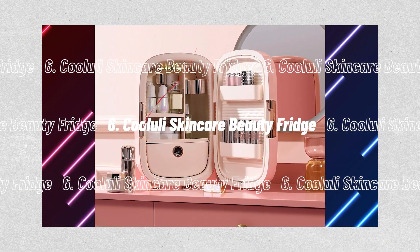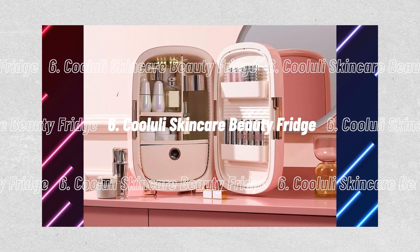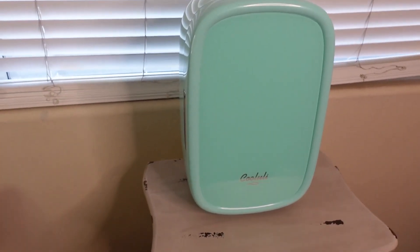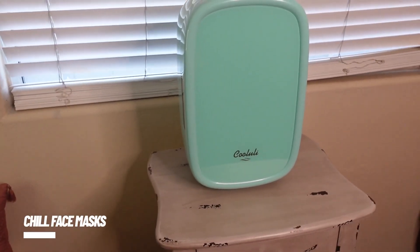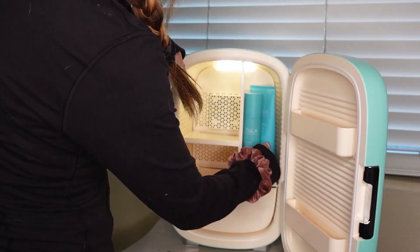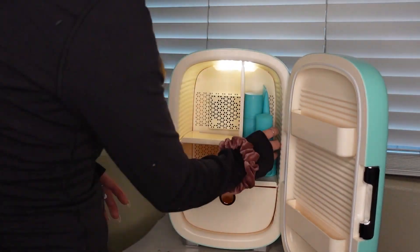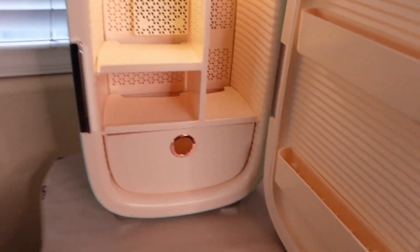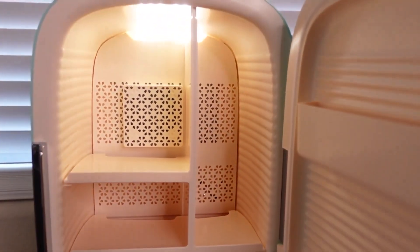Number 6, the Koolooli Skincare Beauty Fridge. The skincare obsessed will adore everything it offers, including warming and cooling technologies that can chill face masks or warm a compress for period cramps. It might be one of the most reasonably priced beauty fridges available. In addition, it has a removable inner shelf, a shelf storage basket, and a molded-in handle for portability.